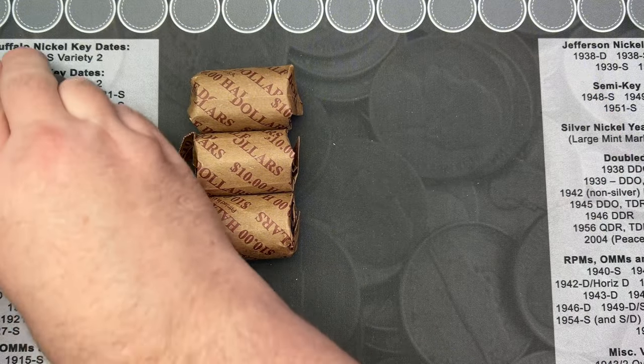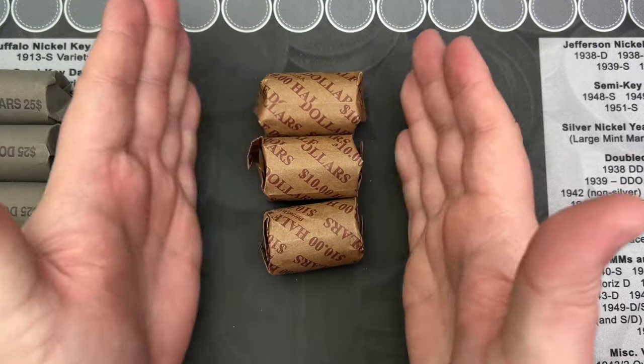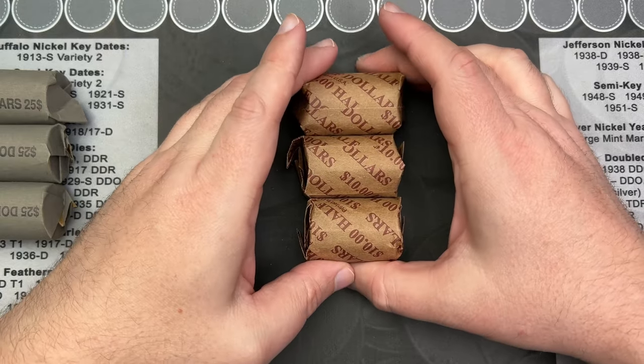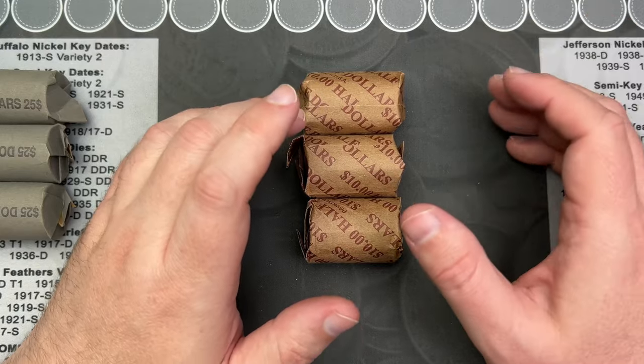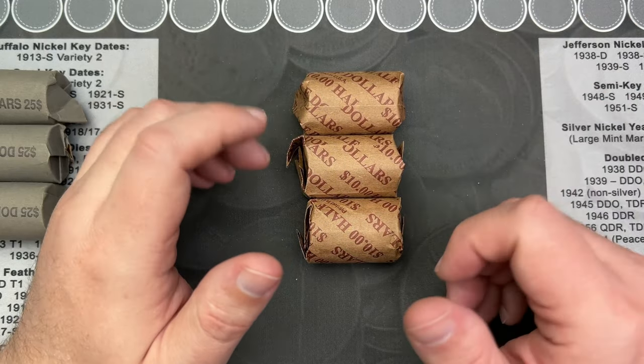I'll start with the halves and then we'll do the dollars. What I'm going to do is crack these open on camera and take a quick look at them, then sort them out and check for any errors, varieties, and stuff off camera.